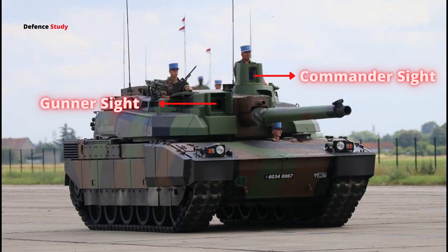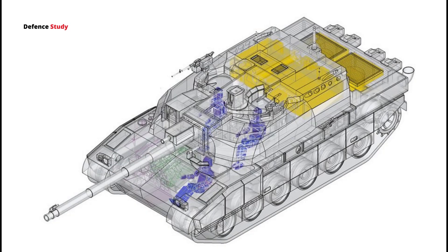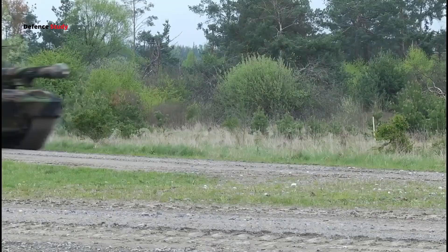The gunner's station is equipped with an HL-60 gunner's main sight, 3 periscopes, and a visual display unit. The gunner's stabilized sight contains a three-field-of-view thermal imager. The thermal imager has a detection range of 5 km, can recognize targets at 2.5 km, and identify them at 2 km.